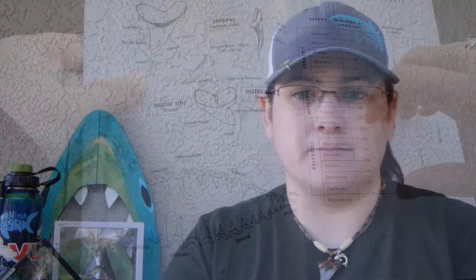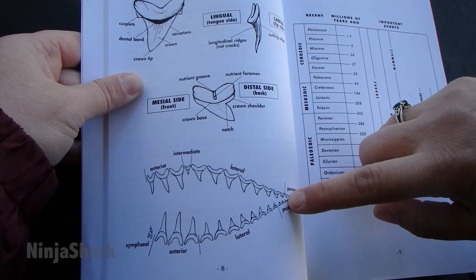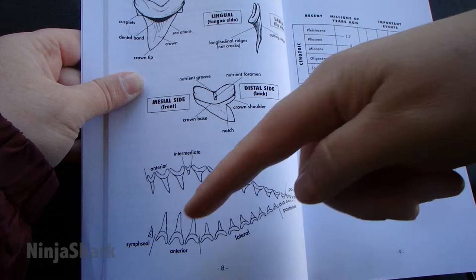So I just wanted to show you guys a page from this book real quick that kind of gives you an idea of the upper and the lower teeth. You're going to have different size teeth. And depending on the species, they may even have completely different looking upper teeth than lower teeth, like the bull shark.